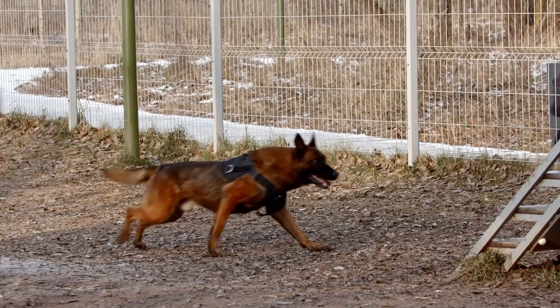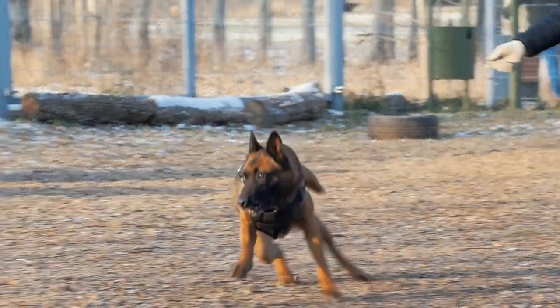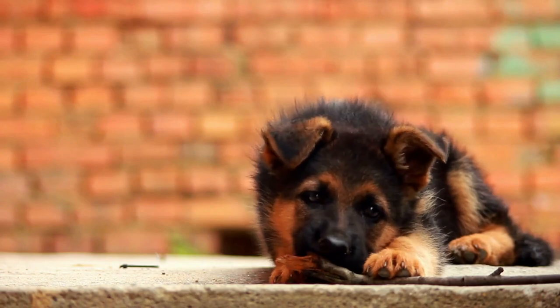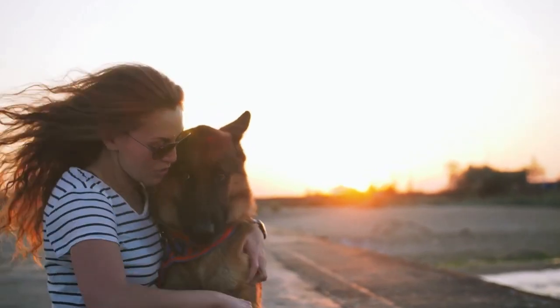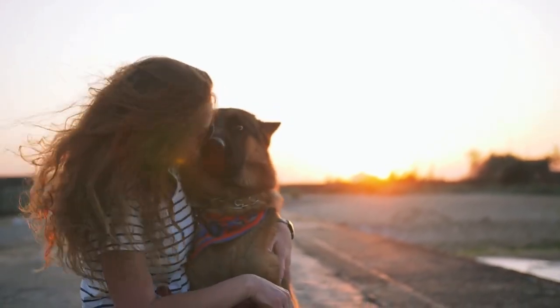Injury: German Shepherds can experience excessive drooling due to an injury. This is usually the result of trauma to the mouth or tongue, such as a bite wound or foreign object lodged in the gums. In some cases, it could be caused by oral diseases like gingivitis or periodontal disease. If you suspect your pup has injured its mouth or tongue, take it to the vet as soon as possible for a thorough examination and diagnosis.